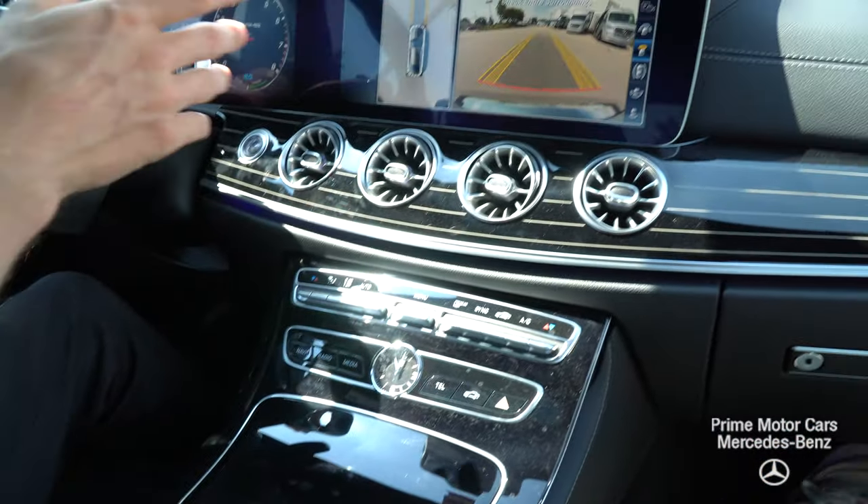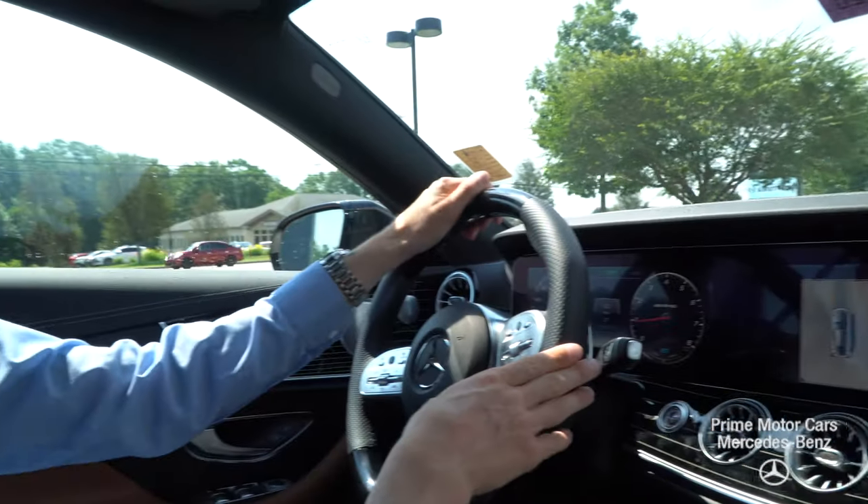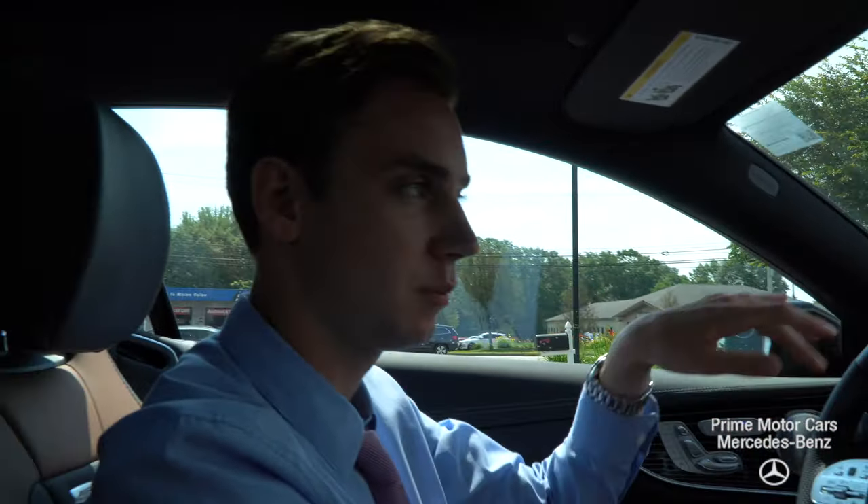Zach, I'm happy to answer any other questions you have about the E-Class coupe lineup or this particular E53. You can call me at 210-210-4796 or reach me via email at sroe — that's s-r-o-e — at driveprime.com. Thanks for watching, hope you enjoyed.